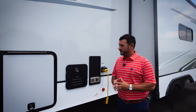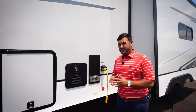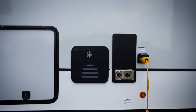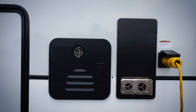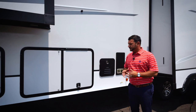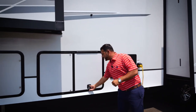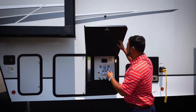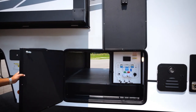A great new feature on the off-door side of the fifth wheel is we now have an on-demand water heater — a 60,000 BTU on-demand water heater ensuring that you're going to have hot water at all times. Just next to the water heater, you'll notice we went with a new split-configuration compartment door, which is going to make it much easier for consumers to access the pass-through without having to duck under a slide.